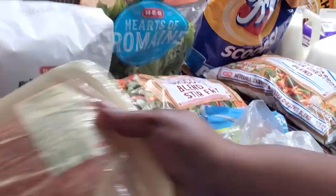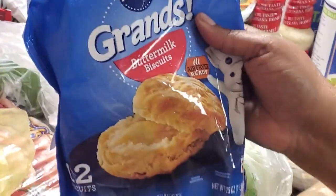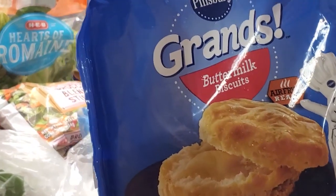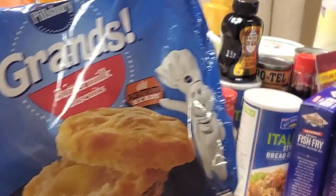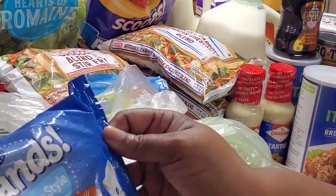We also have some grand buttermilk biscuits — a 12-count. If you guys haven't tried these, they really do make things easier; you just pop them right out of the bag and onto the pan and they come out better than the can. And then we also have these southern style biscuits as well — this one's a 20-count.